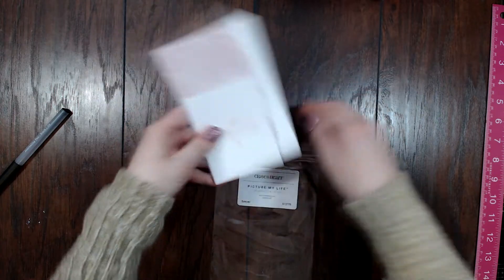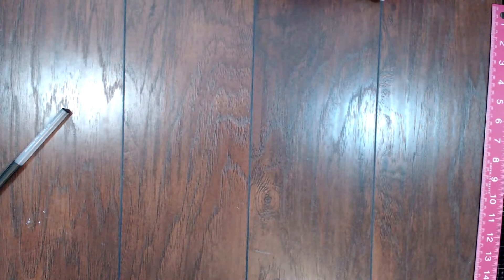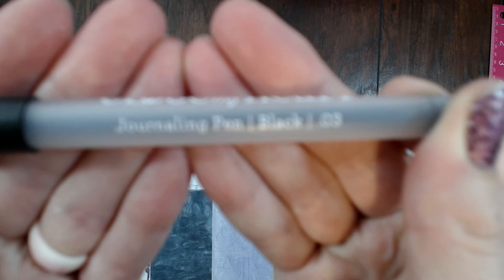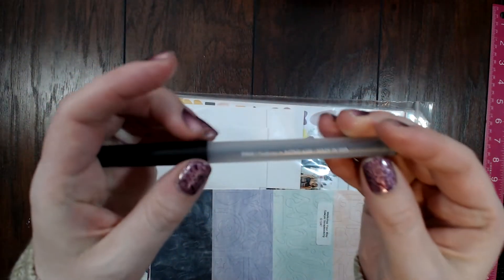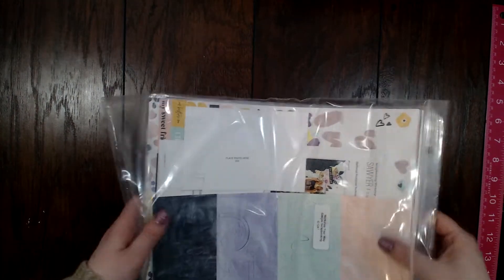That's the Picture My Life card set — Close to My Heart calls their Project Life cards 'Picture My Life.' Also before I forget, this is the Close to My Heart journaling pen, a 0.03 black pen. The 0.03 is my favorite — I'll set it aside so I don't lose it.